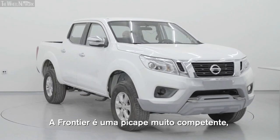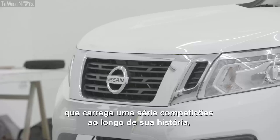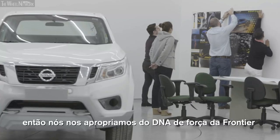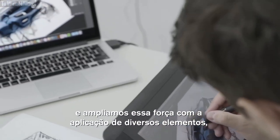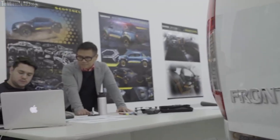The Frontier truck is a very capable truck — in history it has won a lot of races, so it has a sort of following around the world. We took the Frontier DNA of its strength and we enhanced the strength by applying sort of like a body armor on the truck.